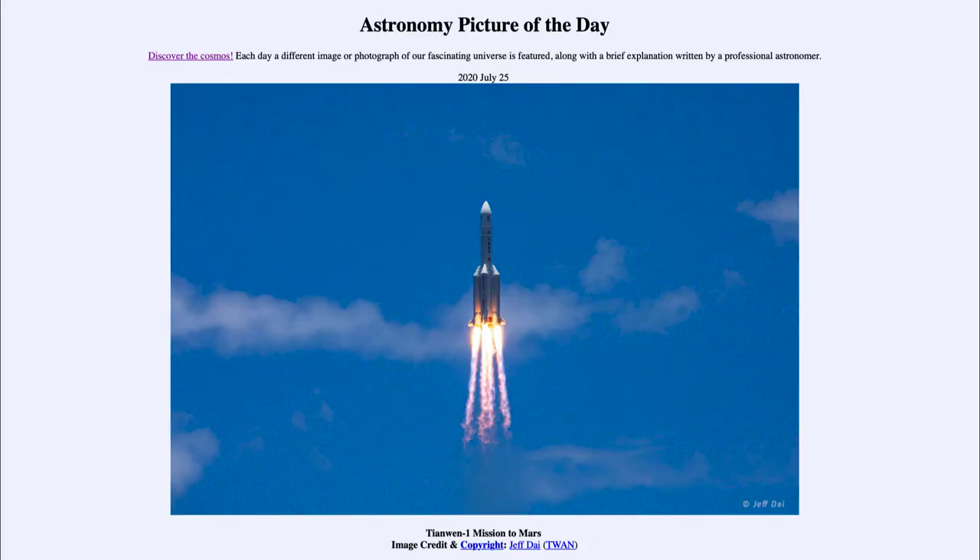Greetings and welcome to the introduction to astronomy. One of the things that I like to do in each of my introductory astronomy classes is to begin the class with the astronomy picture of the day from the NASA website, that is apod.nasa.gov/apod. And today's picture for July the 25th of 2020 is titled Tianwen-1 Mission to Mars.